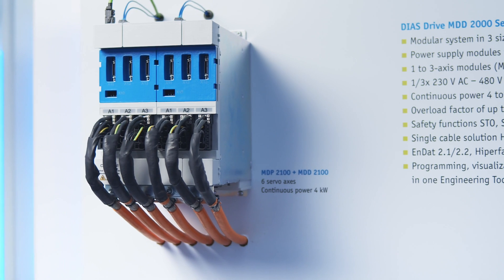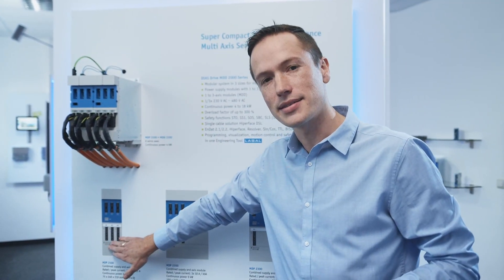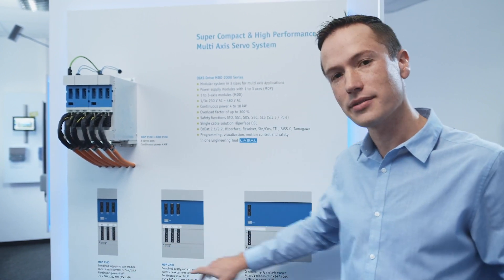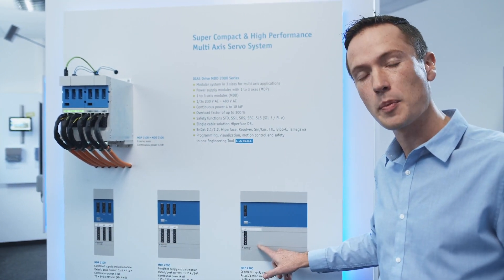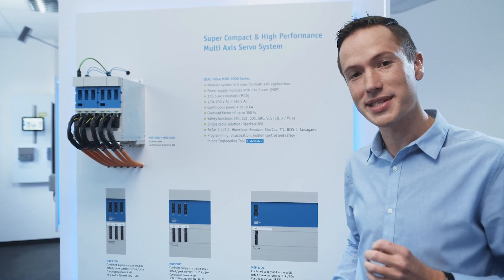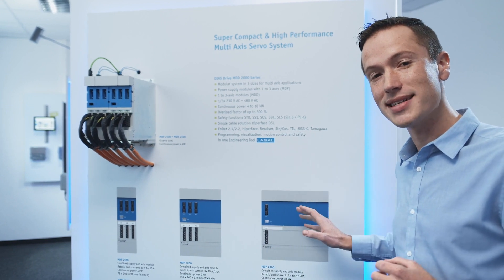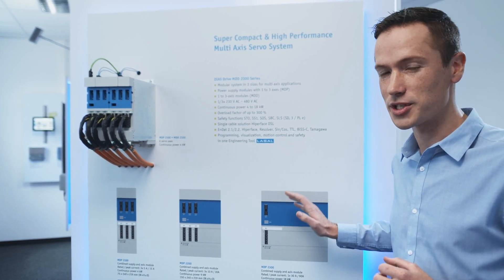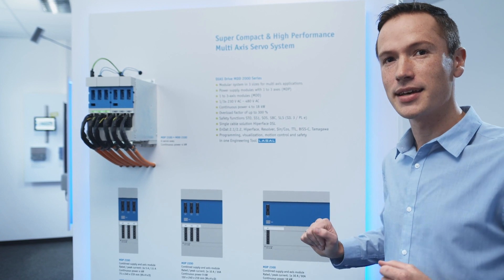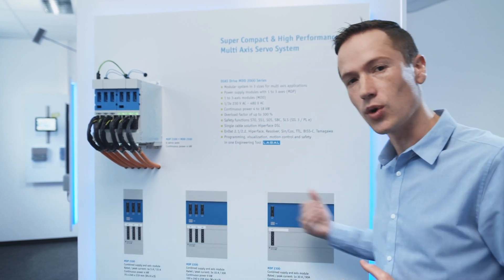For the first release, we will be offering the drives in the following configurations: three axes in size one, three axes in size two, and a single axis in size three. At an overload rating of 300%, size three delivers 30 amps continuous and up to 90 amps peak current, which is a lot of power. Later on, the series will be expanded to include one, two, and three axes in all sizes.